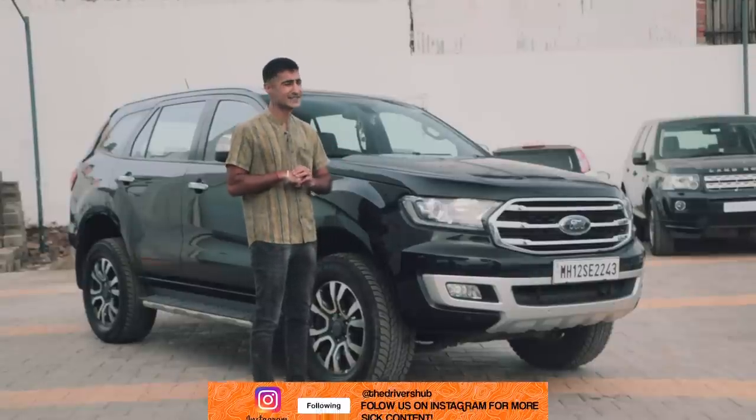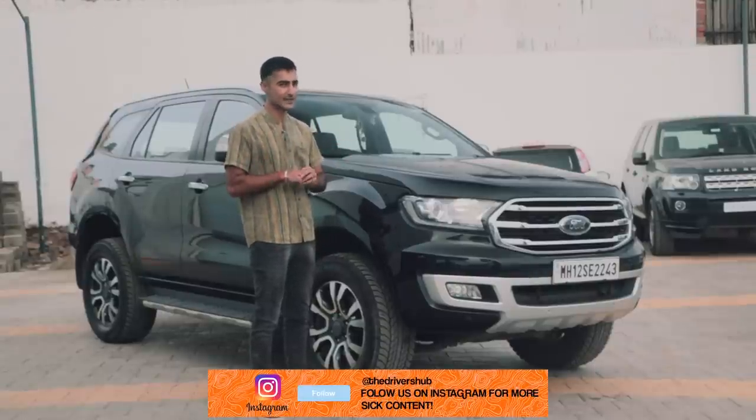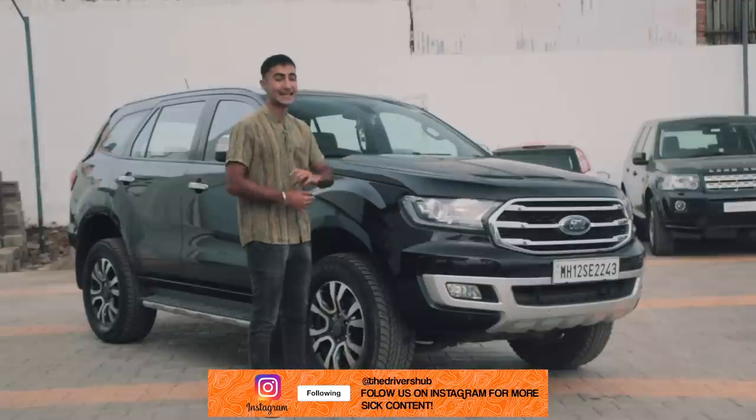A Ford Endeavor. Want to pick one up in the second-hand market? Well, this is the video for you.